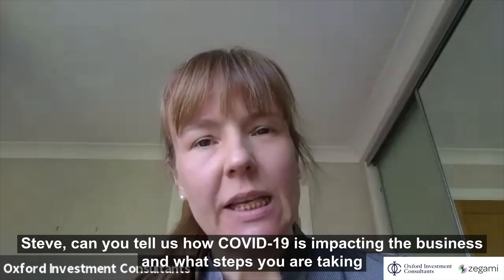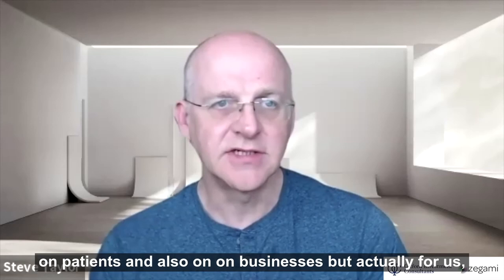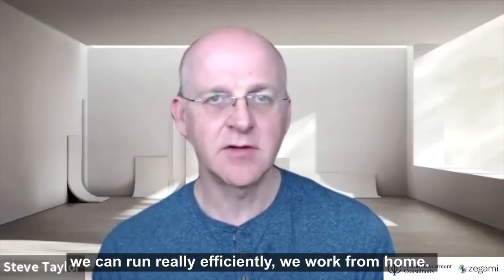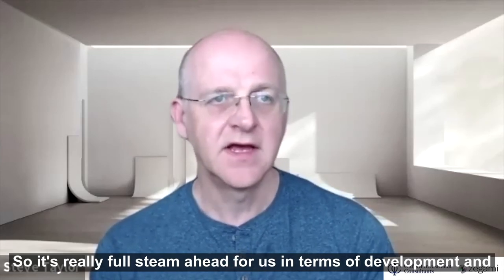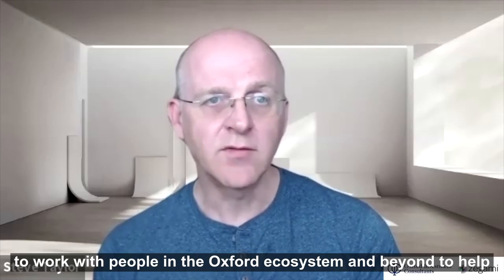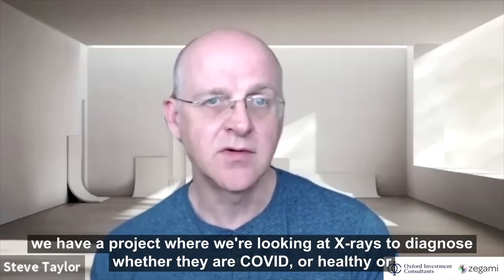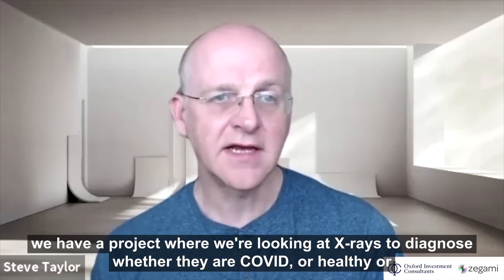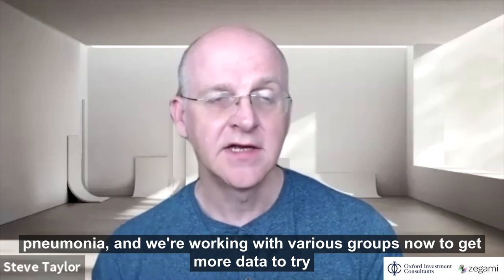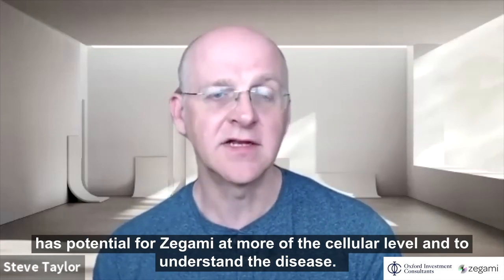Can you tell us how COVID is impacting the business and what steps you're taking in response? COVID is a devastating disease with a lot of impact on patients and businesses, but actually for us as a computational business it's fine — we work from home and it's full steam ahead in terms of development. We're really trying to work with people in the Oxford ecosystem and beyond to develop systems that help understand the disease. For example, we have a project where we're looking at X-rays to diagnose whether they're COVID, healthy, or pneumonia, and we're working with various groups to get more data to use that as a prognosis tool. There are also other projects at more of the cellular level to understand the disease.